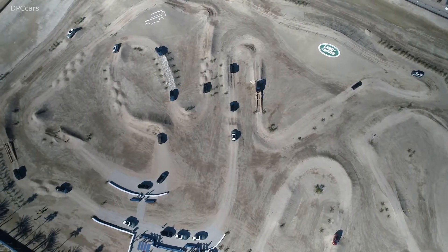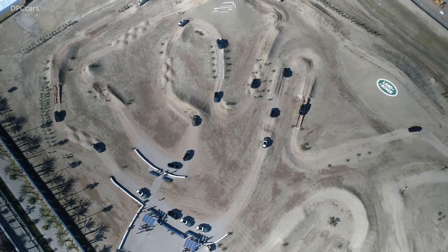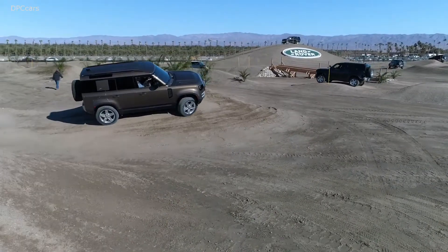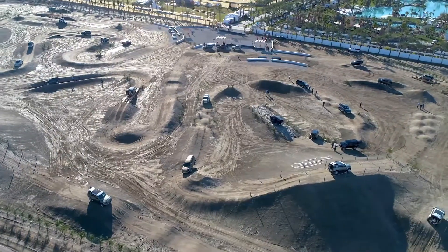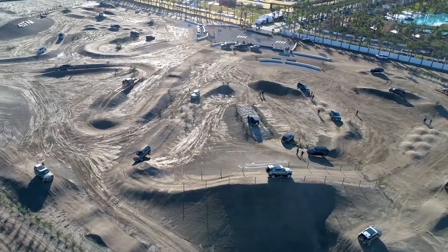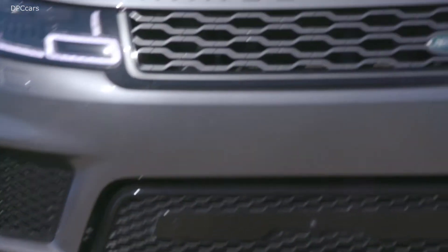It's a very emotional experience and it was a great honour to present the new Defenders to the world. It's a great honour to actually represent all the many people that have worked tirelessly to bring this very important vehicle to production, to reality.